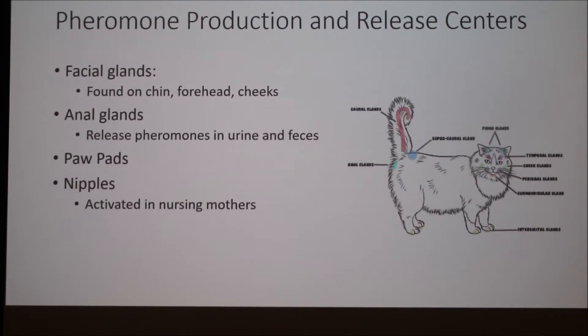Another pheromone production center is the anal glands, which release pheromones in both the urine and the feces. This is more of a territorial response. Cats are very territorial animals, and so they'll do this to mark their territory and let others know they're there.